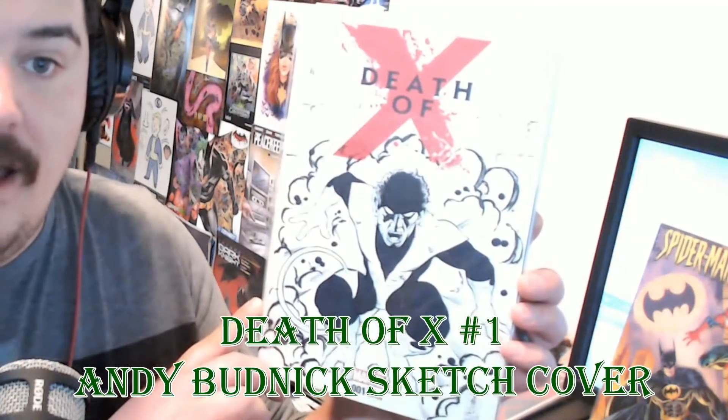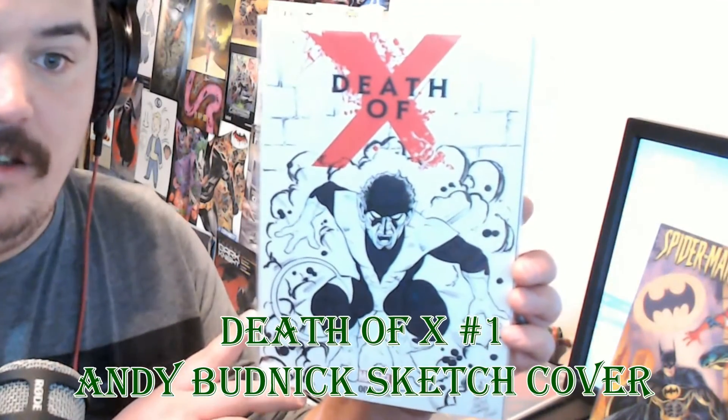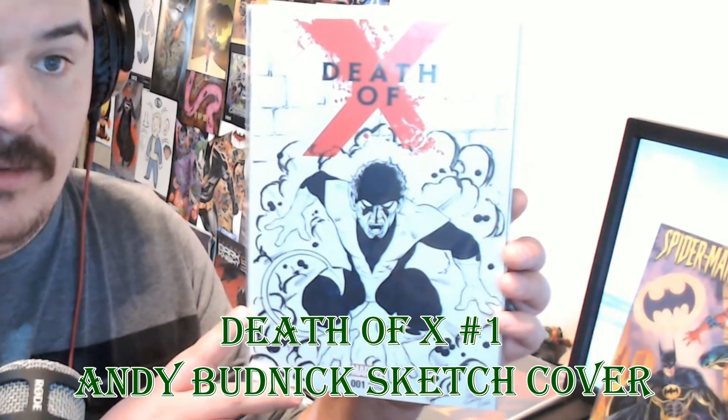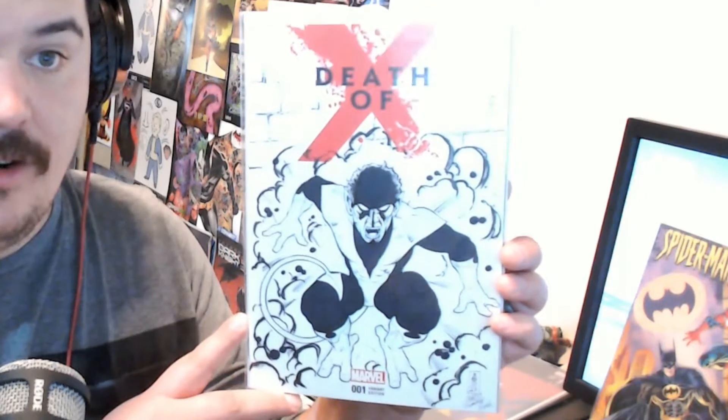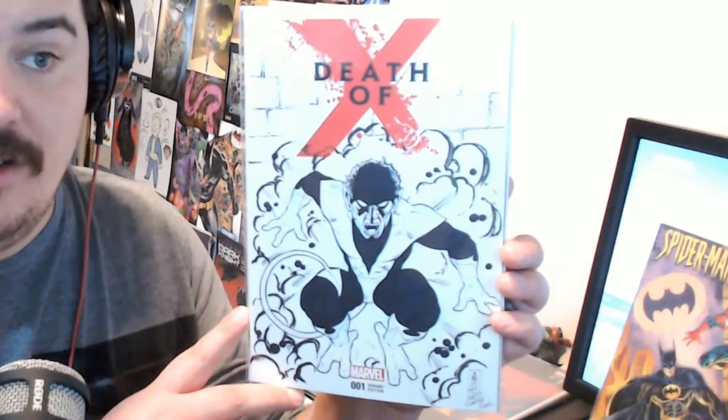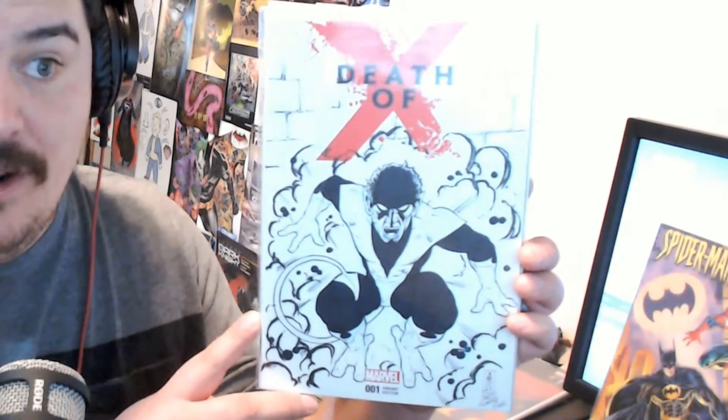If you watch my Marvel video, this one was definitely in it — it's Death of X number one, the Andy Butnick variant. He did this at the Grand Rapids Summer Comic Con and I was lucky to get him to work on it. I love Nightcrawler; he asked what I wanted and I said my favorite mutant is Nightcrawler, you can do something with him or do whatever you want. I always find that when you let an artist do what they want, it usually turns out for the best.